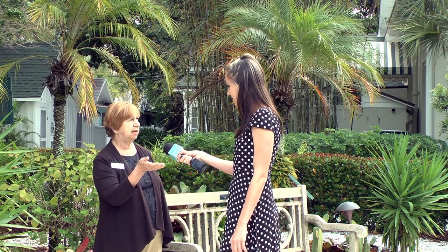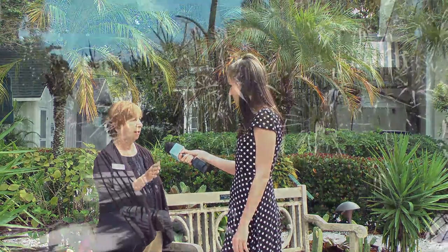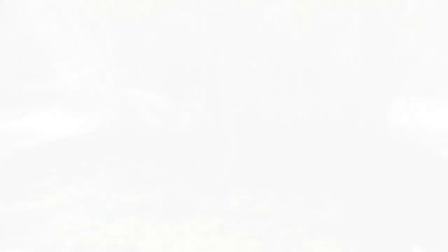Next to that is the serenity garden with a water feature — very relaxing, very comforting. And directly behind you is the garden of the senses.